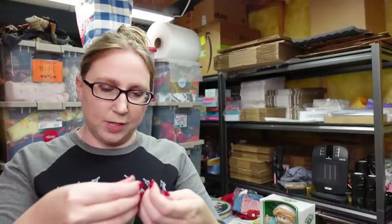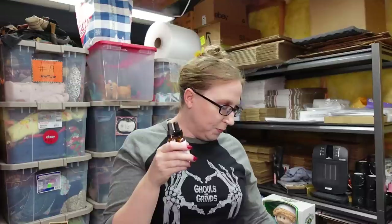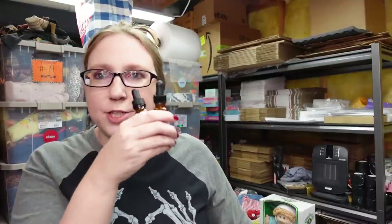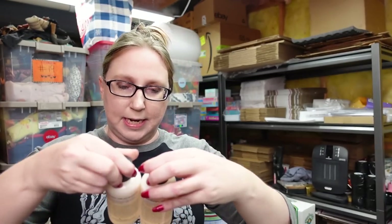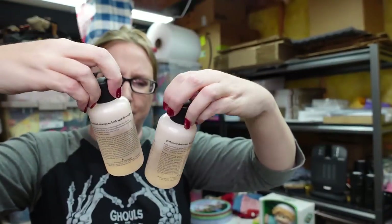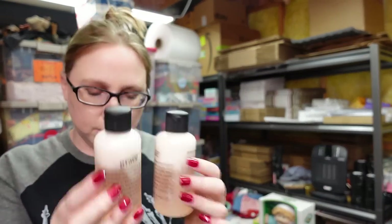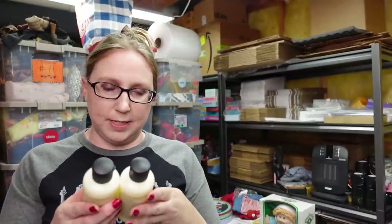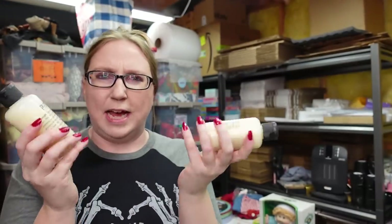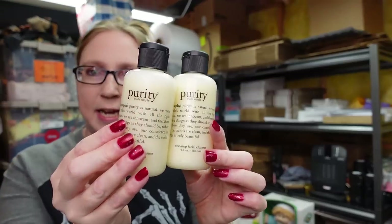I have a set of two Philosophy Hope Is Not Enough Facial Firming Serums in glass bottles, listed as a set of two for a buy it now of $29.99. I also have another set of two Philosophy Amazing Grace Perfumed Bath and Shower Gel — sealed, listed as a buy it now for $19.99 for the pair. And I also have a lot of two Philosophy Purity One Step Facial Cleansers, listed as the set of two for a buy it now of $12.99. Good for taking off your makeup.